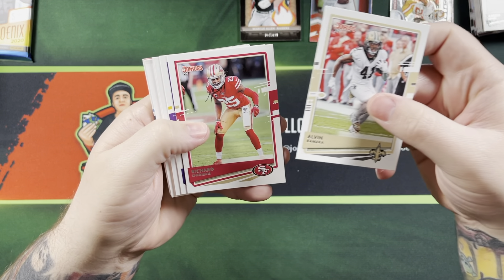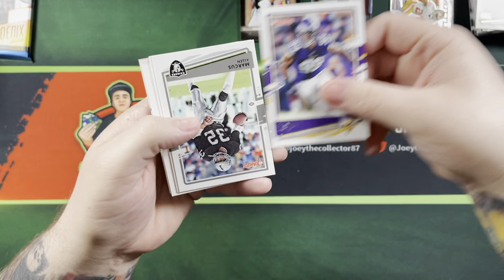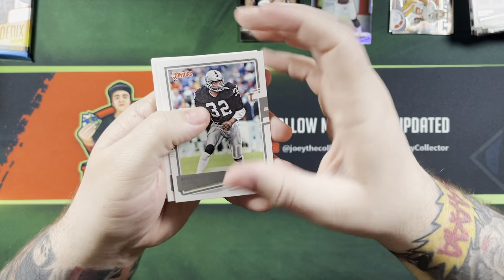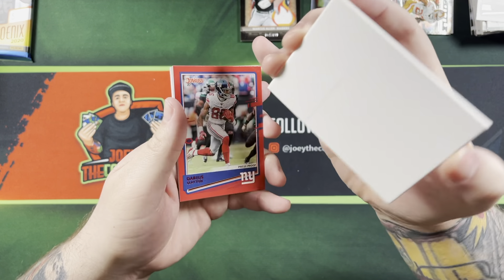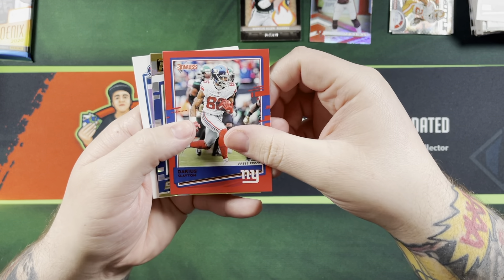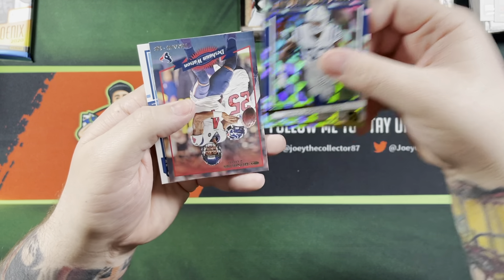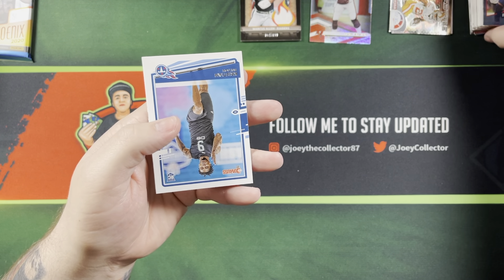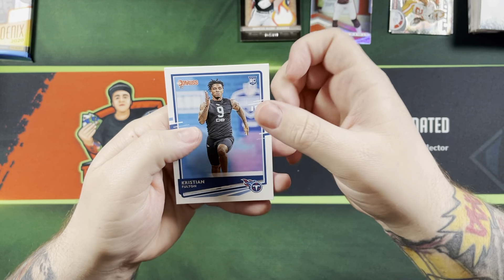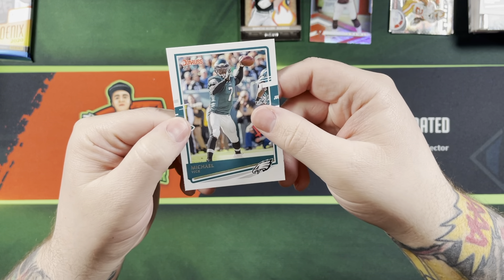Alvin Kamara. Richard Sherman, Danielle Hunter. Marcus Allen, another Josh Jacobs, and one of those guys. Darius Slayton. Dominators of Darius Leonard. Deshaun Watson. Christian Fulton. Michael Vick.